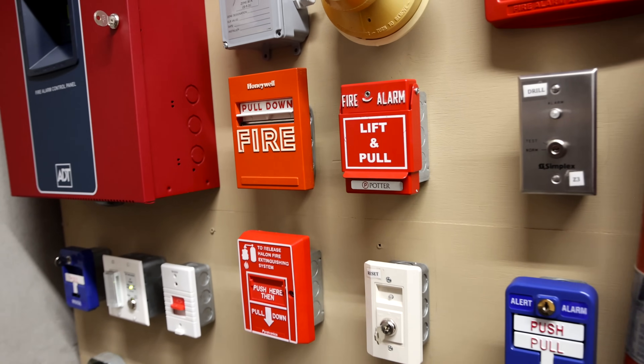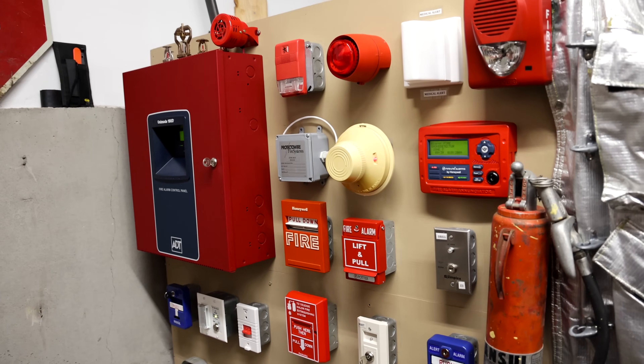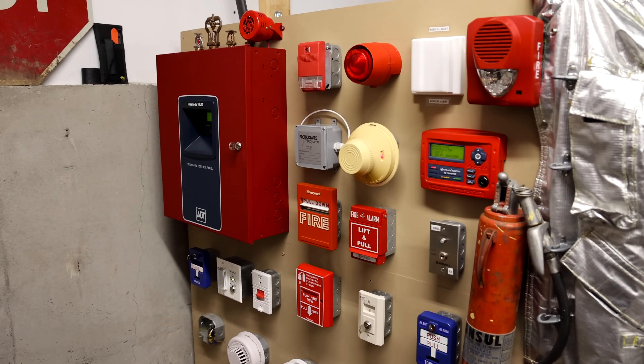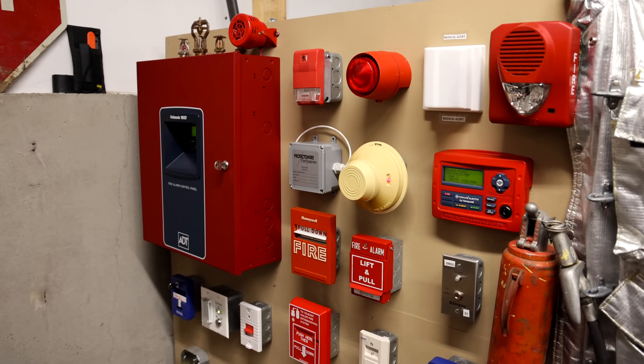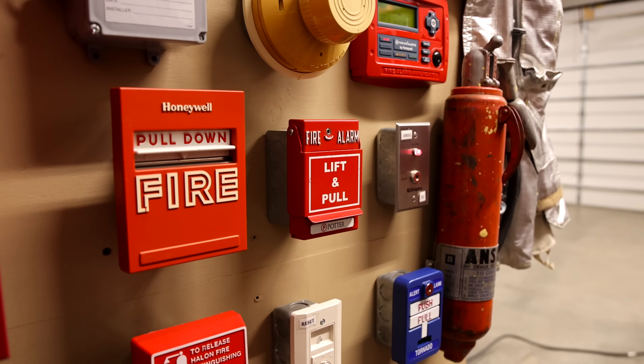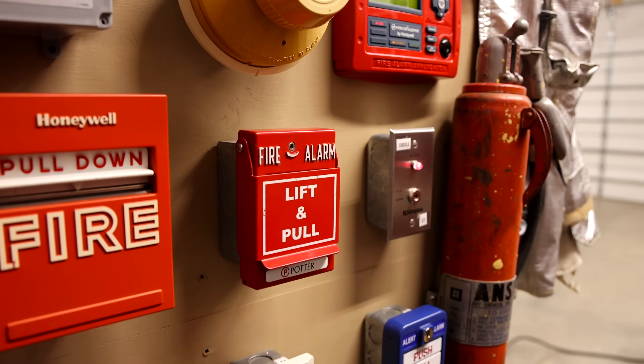And that's all the new fire alarm devices on the board. But there are a couple other things that I'd like to test out for this test. Let's pull the fire alarm, and then we'll reset everything, and then I have something else planned for the rest of the test.